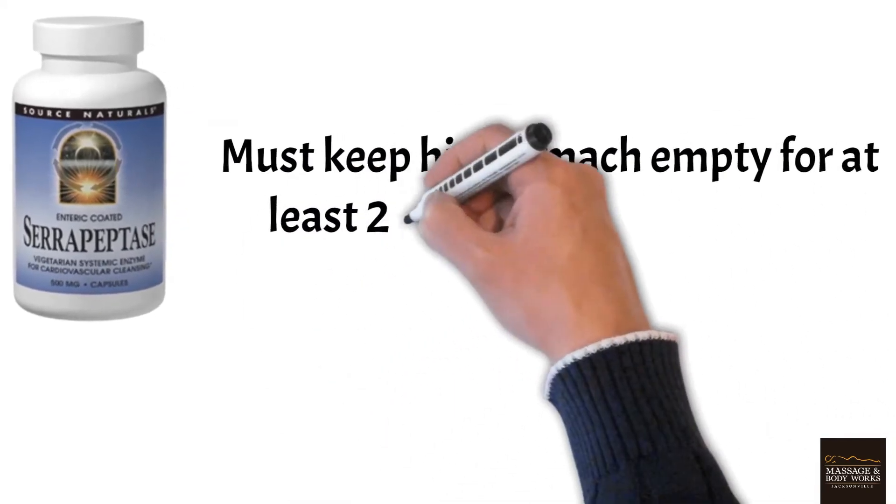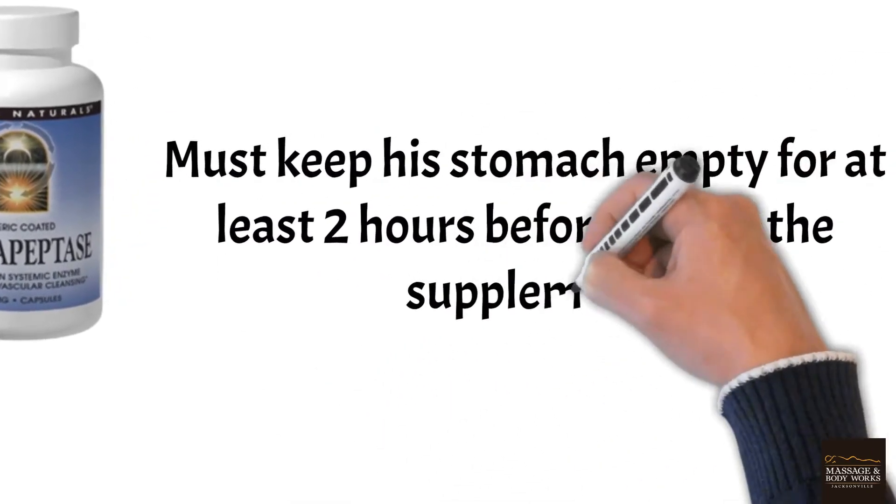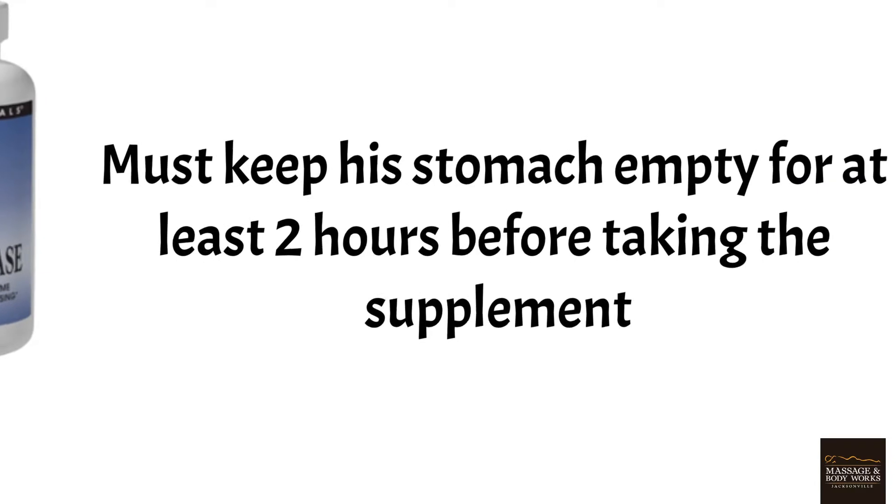If one wants to take serrapeptase in the middle of the day, he or she must keep the stomach empty for at least two hours before taking the supplement. Otherwise, it wouldn't be as effective.